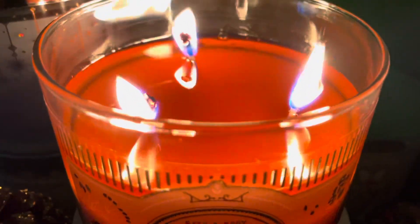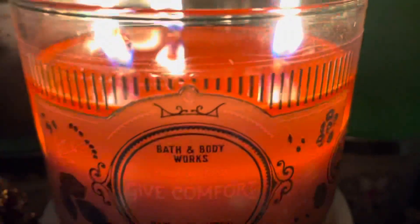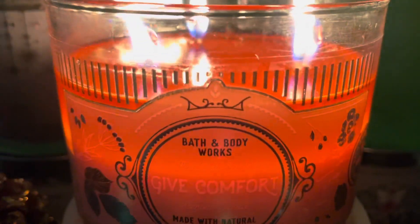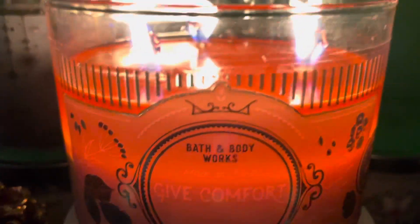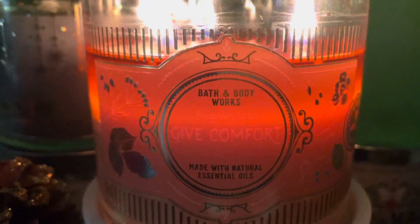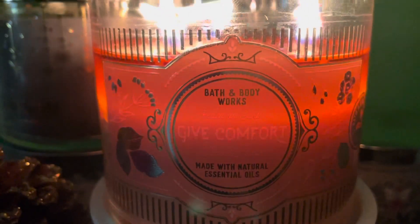Would I repurchase it? No, I wouldn't. It is a nice candle, but I don't have to have another one. I am enjoying this burn, but if you would like to try Peach on Earth, this is a good candle with a good throw — go ahead and try it.